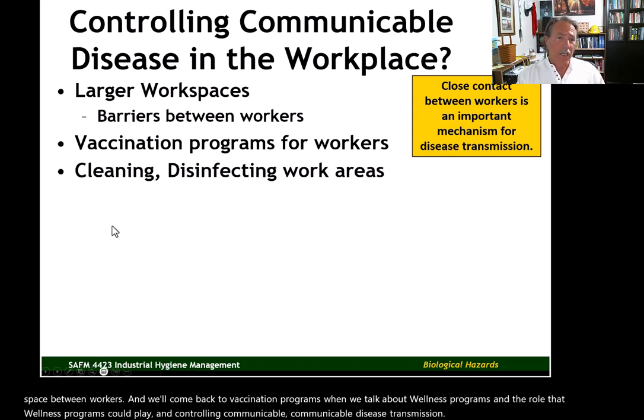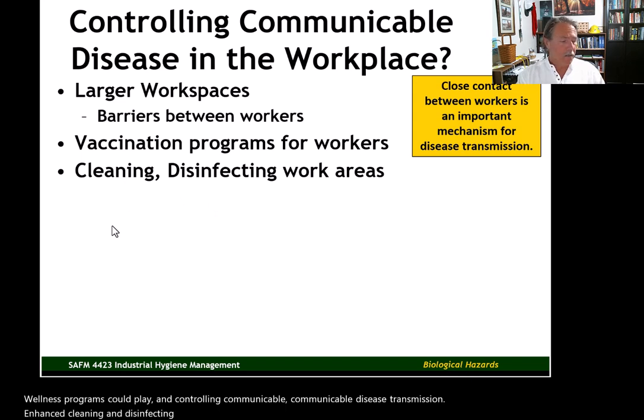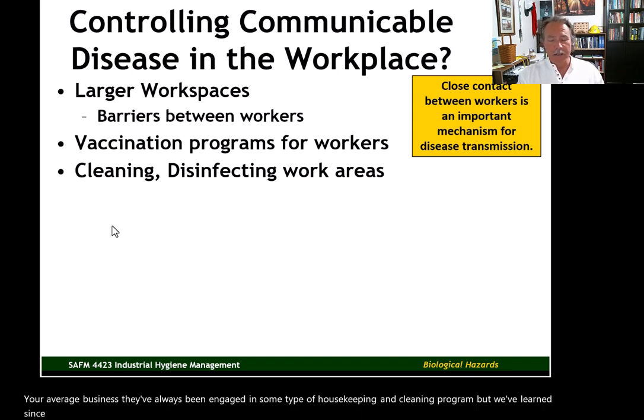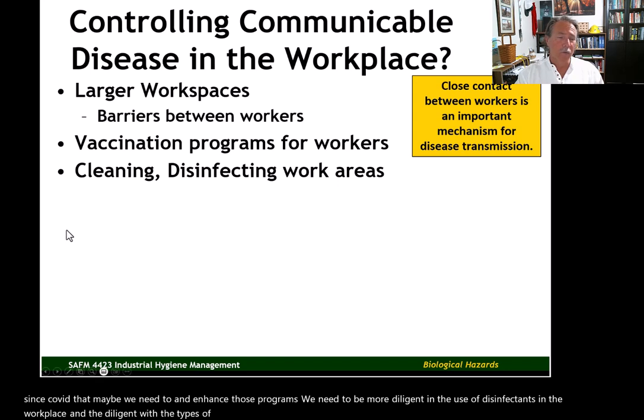Enhanced cleaning and disinfecting of work areas is another measure. Your average business has always engaged in some type of housekeeping and cleaning program. But we've learned since COVID that maybe we need to enhance those programs — be more diligent in the use of disinfectants in the workplace, and diligent with the types and frequency of cleaning operations.